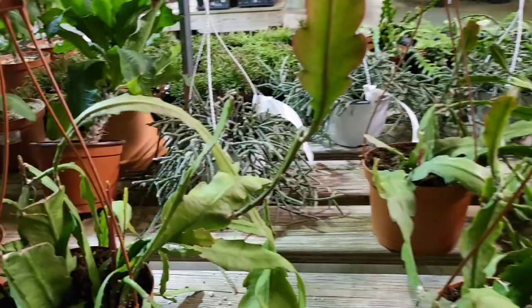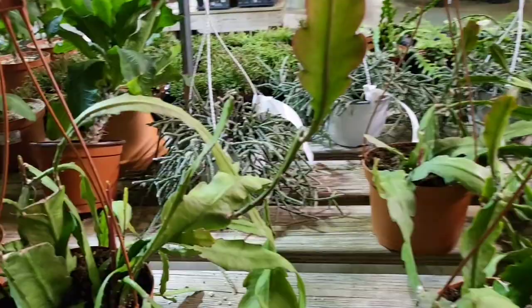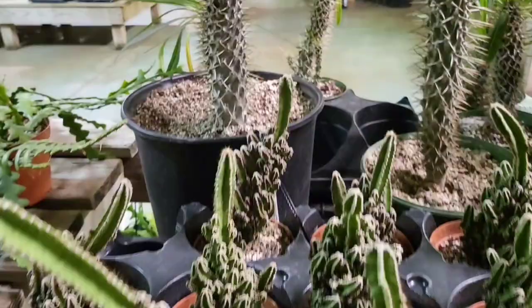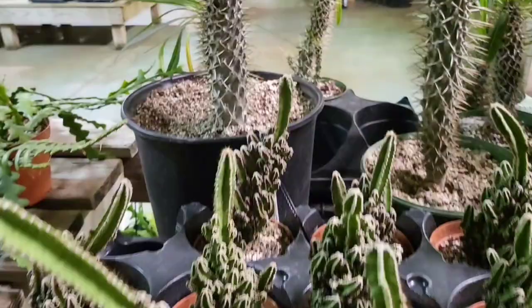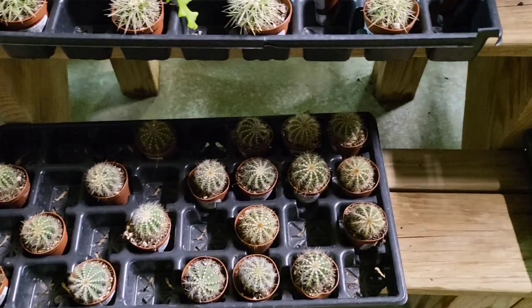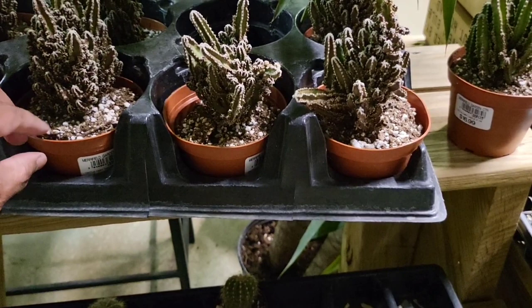This is $1.99 for the cactus fire sticks — look at that. Wow. For my cactus lovers, here you are. Let's see what this says — try not to stick myself. This is the fairy castle for $16.99.